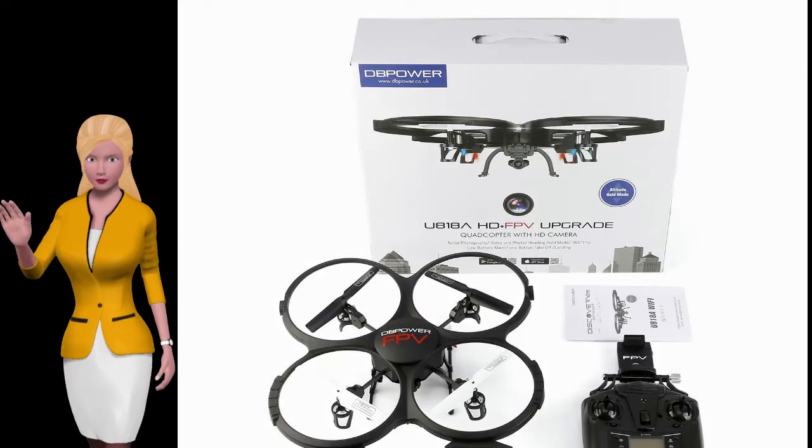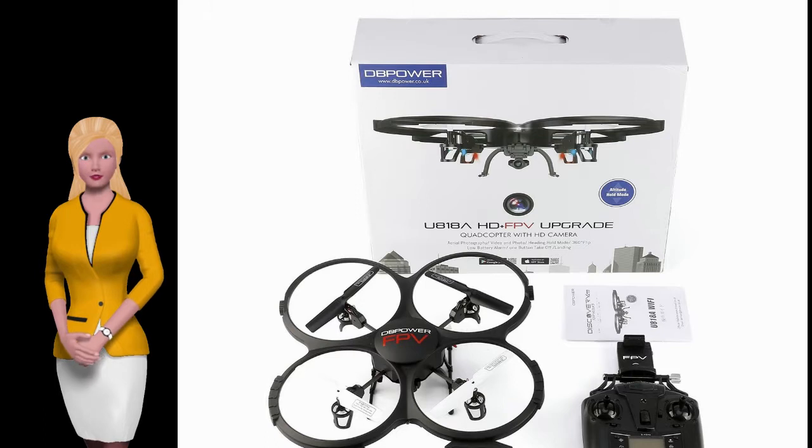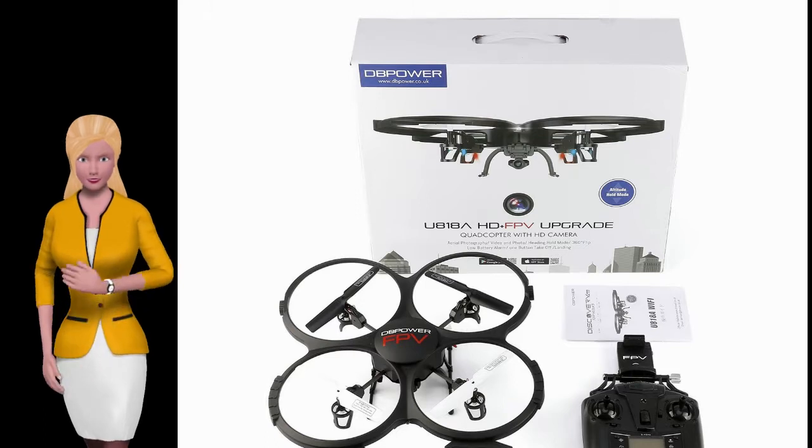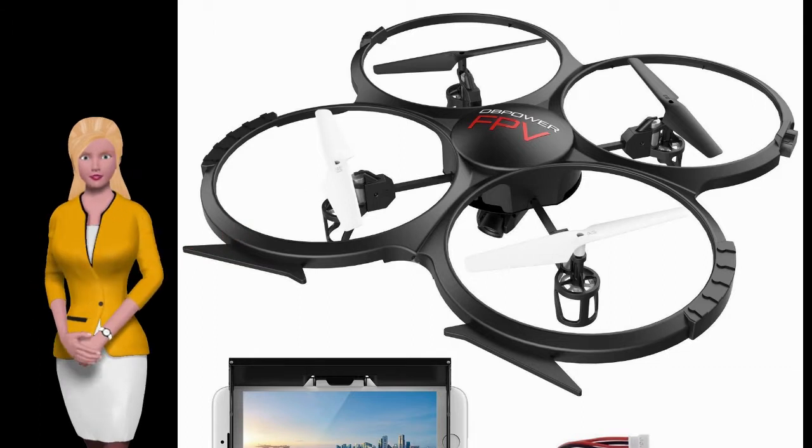Are you looking for the best drone with a camera to buy? Unhappy about blurry images with other drones you've tried? Then capture it all in 720p HD with our camera drone — whatever the occasion, whether it be an outdoors party.